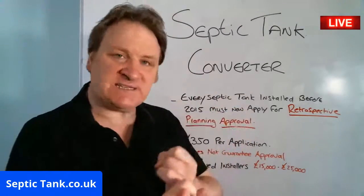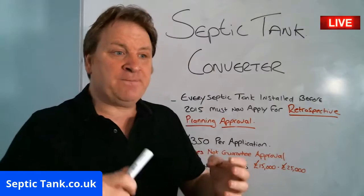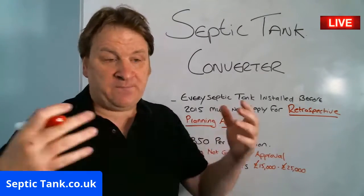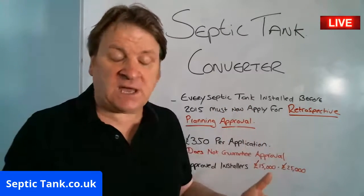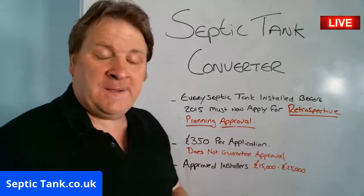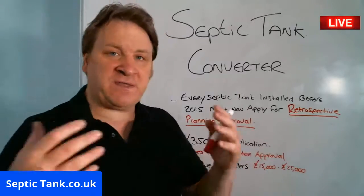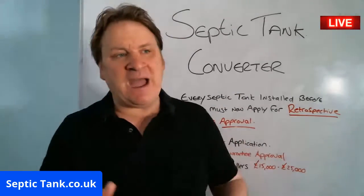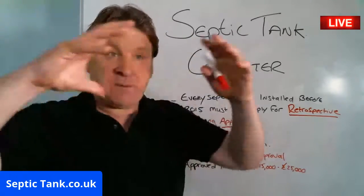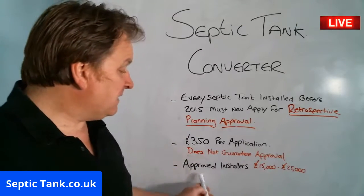It says: if your tank smells, if it leaks, if it's not soaking away properly, if it looks tired and worn, if the mortar is crumbling away, if there's subsidence — there are a million and one reasons why you will not be given approval. Septic tank owners that are not approved will have their septic tank become illegal, and they'll be made to stop using it and decommission it until they put it in an approved condition.